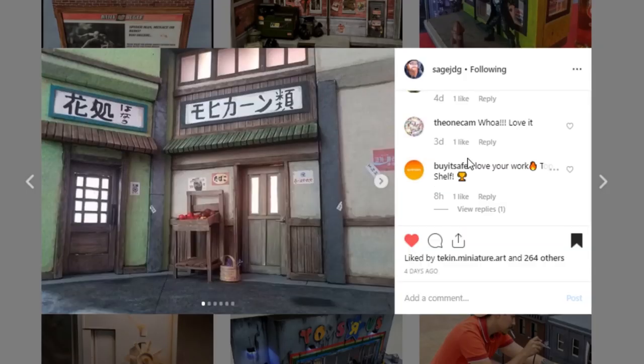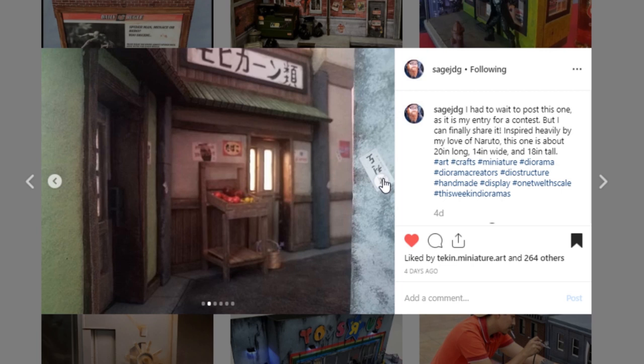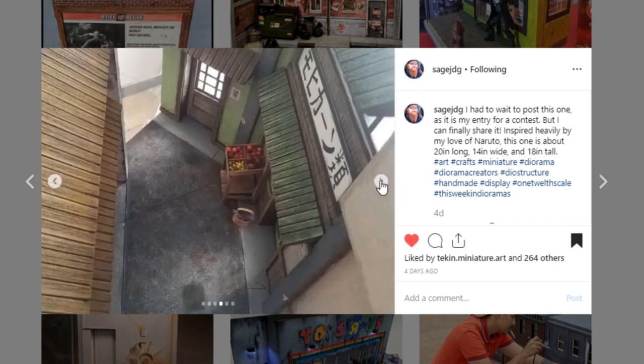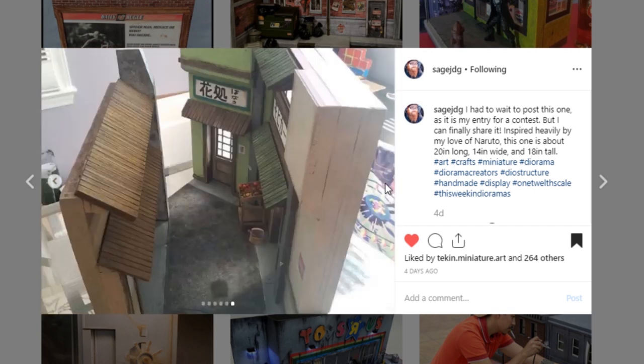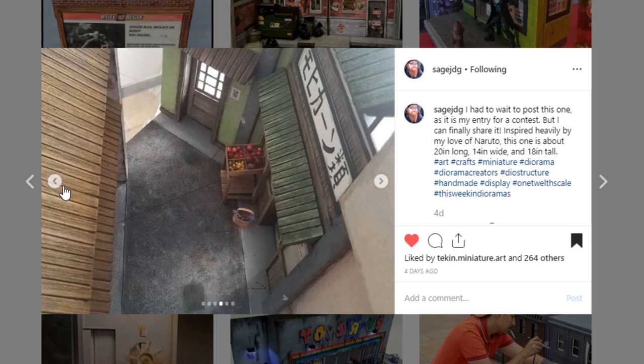Next up is a really epic display from SageJDG — another diorama creator that does a lot of work and commission work. This is an amazing piece. We'll go through these pictures because it's a modular piece of multiple buildings together, and it is so cool. It has an Asian inspiration — looks like it might be Naruto-inspired. I don't know anything about Naruto, but this display is so good. Awesome job to SageJDG — hit them up if you're interested in a commission.